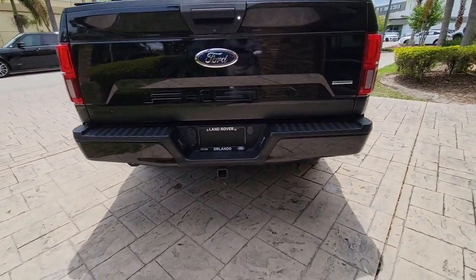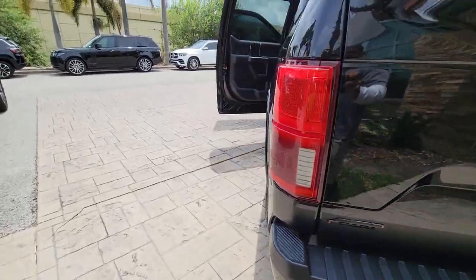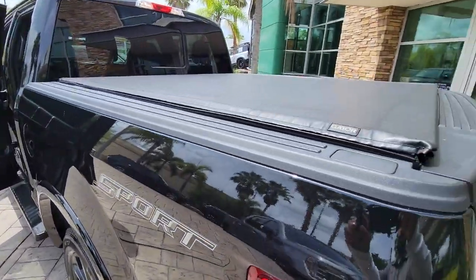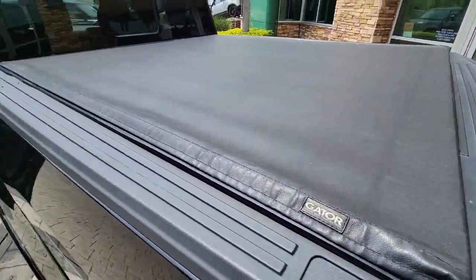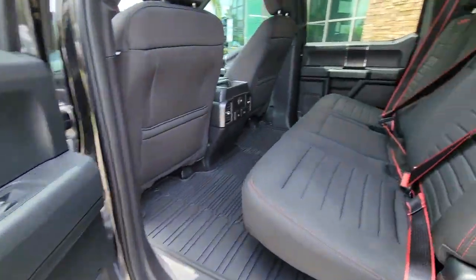Keyless entry, V6 cylinder engine, fog lamps, remote engine start, backup camera, Bluetooth connection, steering wheel audio controls, aluminum wheels, Wi-Fi hotspot, stability control.